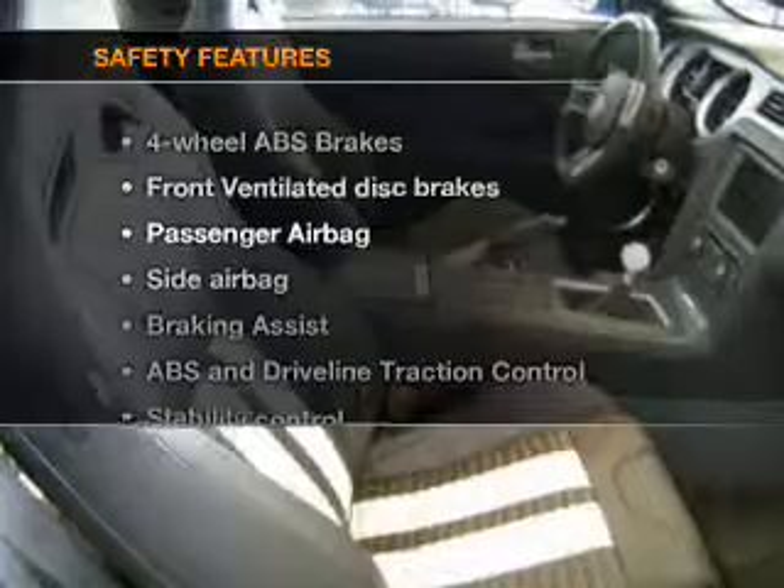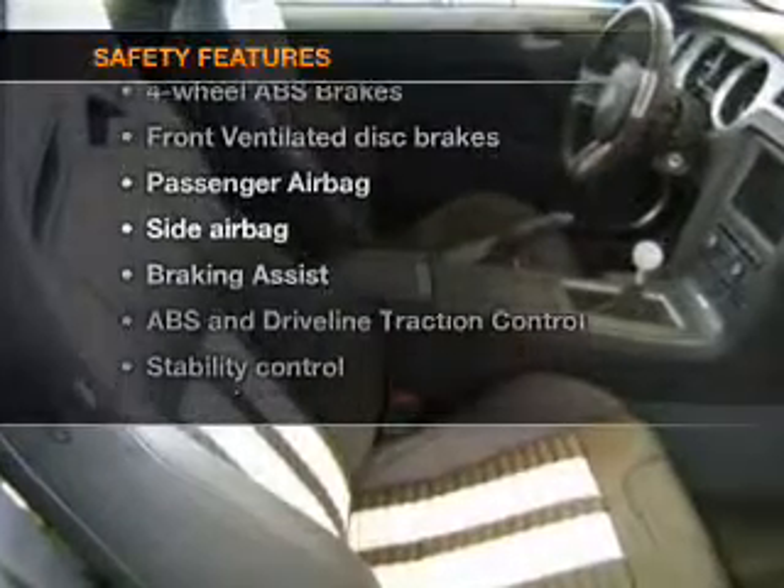If safety is a high priority, rest assured knowing these top safety components are included: front ventilated disc brakes, passenger airbag, side airbag, and stability control.